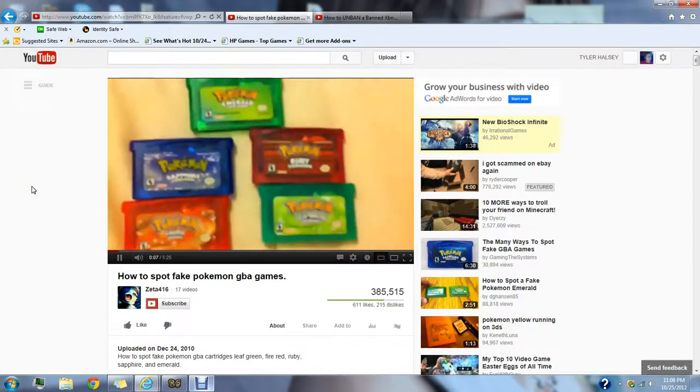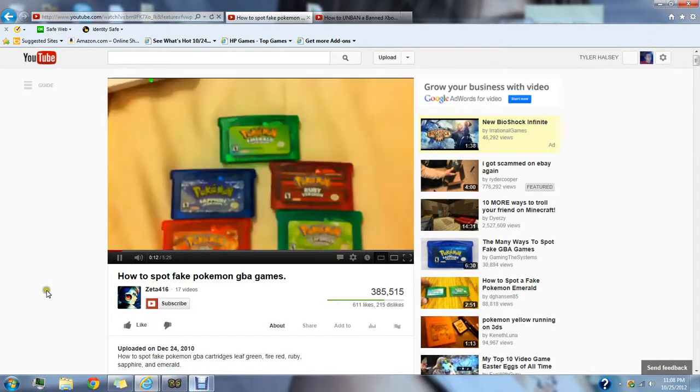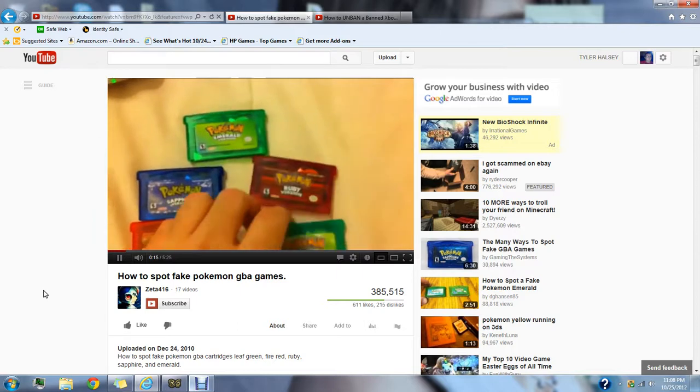These five Pokemon Game Boy Advance games I bought off eBay — I'm playing the Leaf Green one.